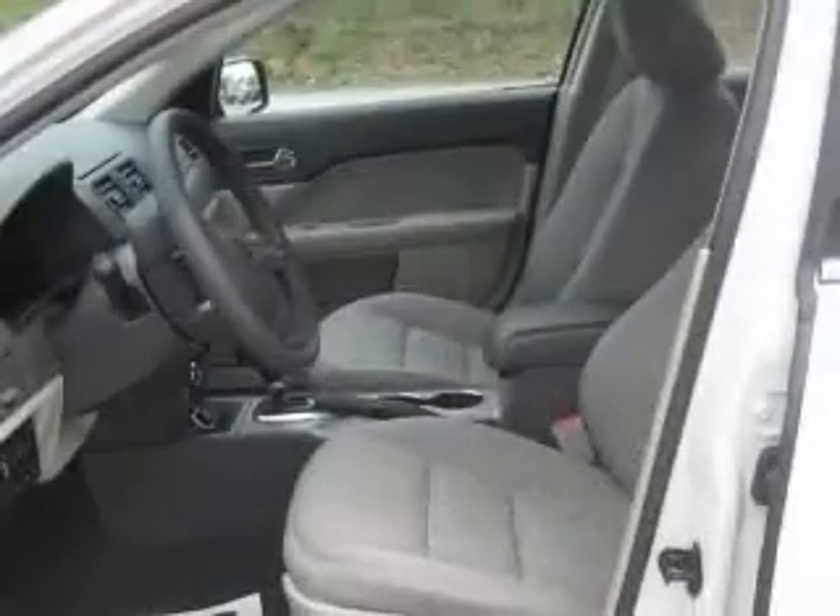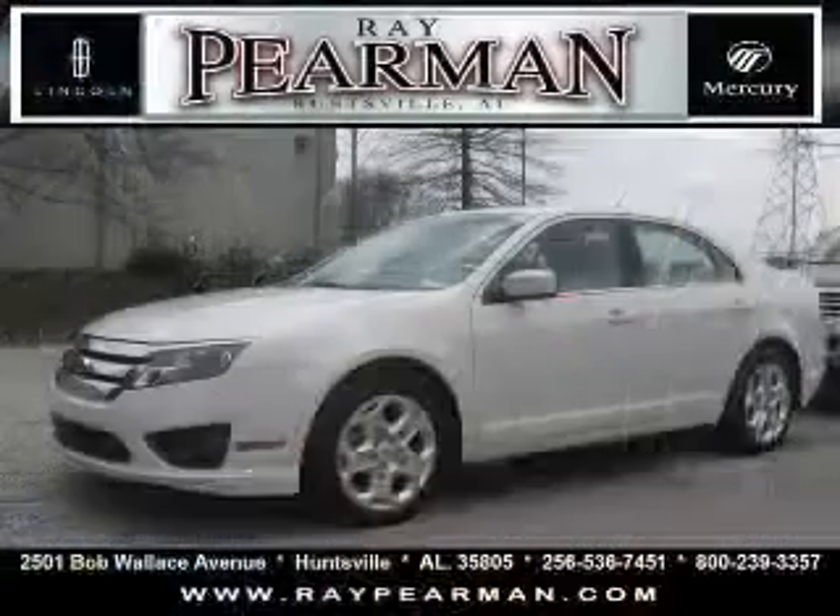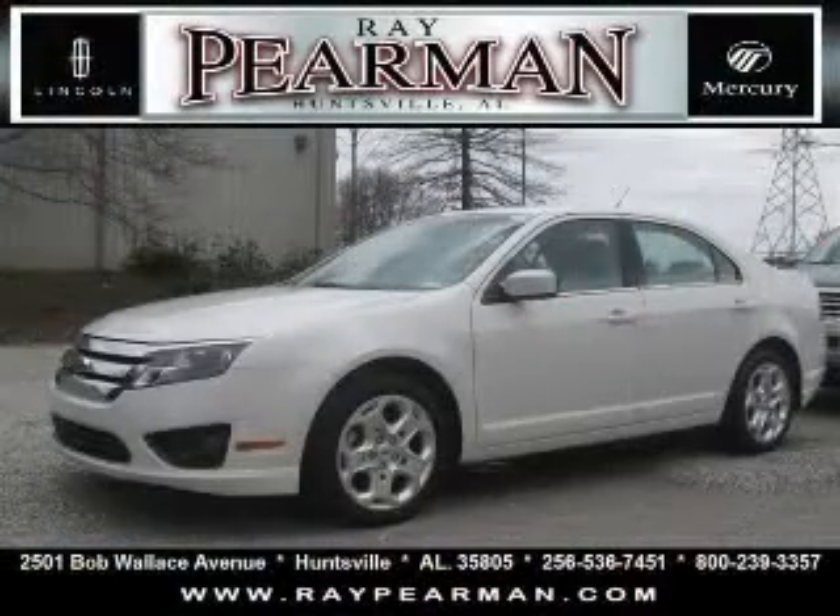clock, AM/FM radio, cruise control, front fog driving lights. Contact our internet sales staff today to schedule an appointment.